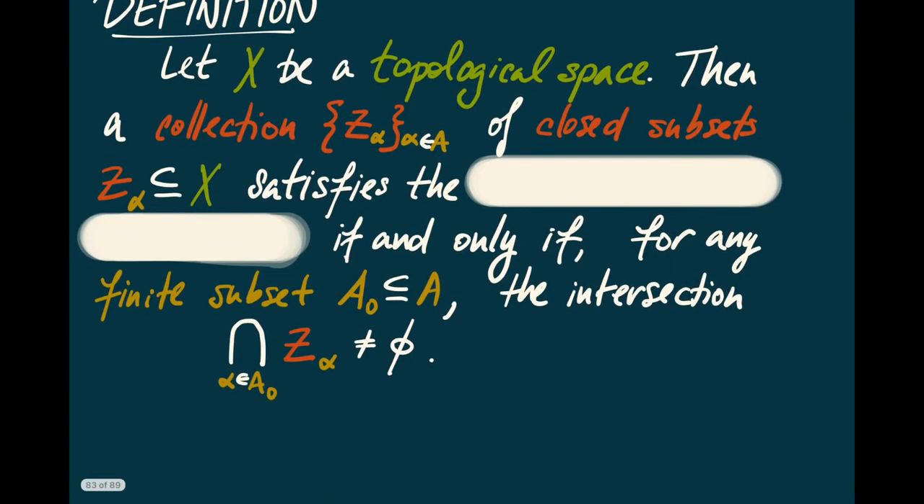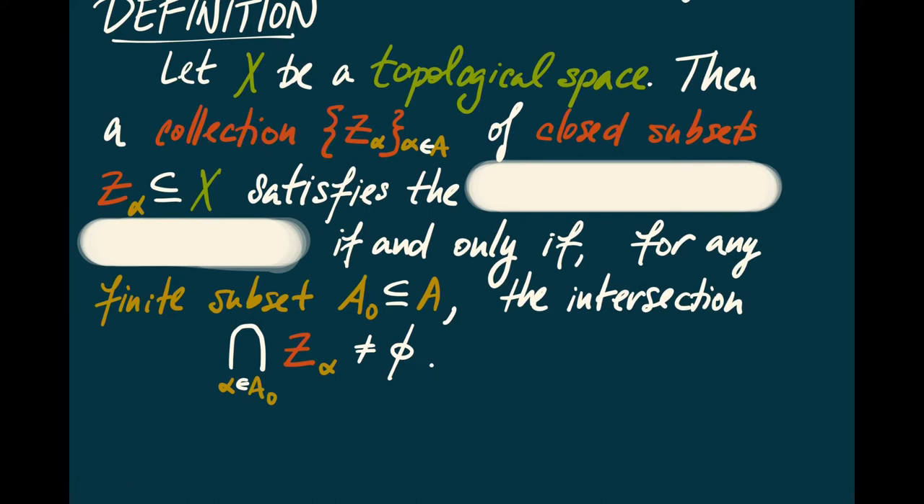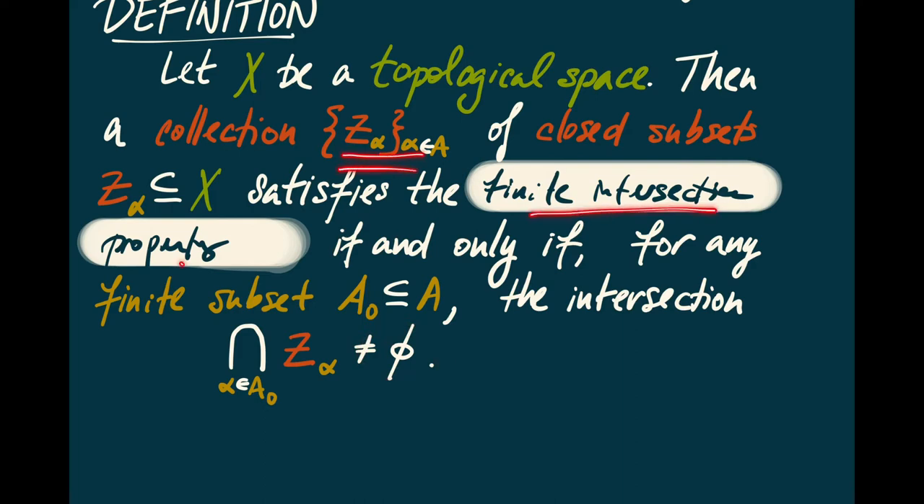Let's now look at a complementary way to characterize compactness. If we have a topological space and a collection of closed subsets Z_alpha, then we say that collection satisfies the finite intersection property if and only if for every finite subset A0 of A, the intersection of the corresponding Z_alphas is nonempty. So if every finite sub-collection of these Z_alphas has nonempty intersection, then we say they have the finite intersection property.